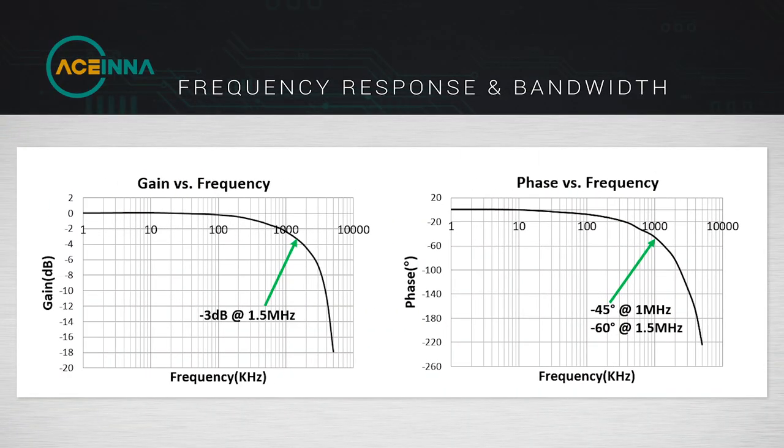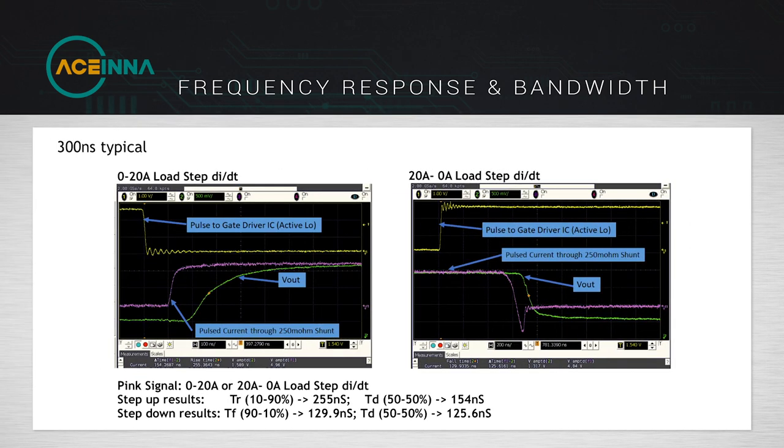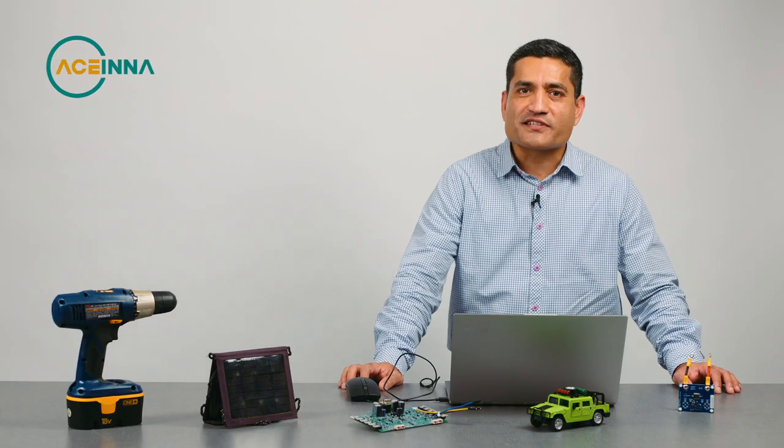For that, Acena provides an isolated magnetic current sensor with a high bandwidth of 1.5 MHz, which has a phase delay of 45 degrees at 1 MHz and 60 degrees at 1.5 MHz — one of the highest bandwidths for IC level magnetic sensors. For fast response, wide bandwidth is also important. We achieve a response time of 300 ns for a load step switching from 0 to 20 A and 20 to 0 A.